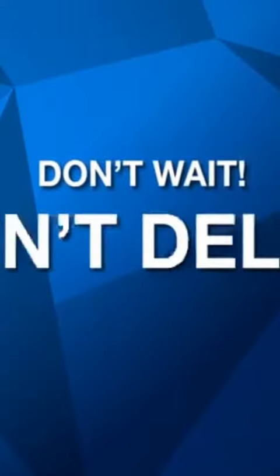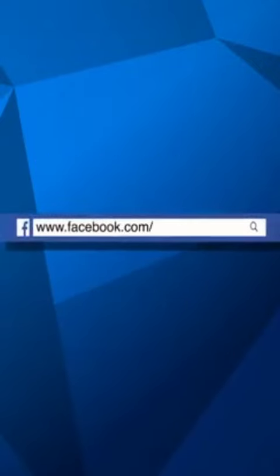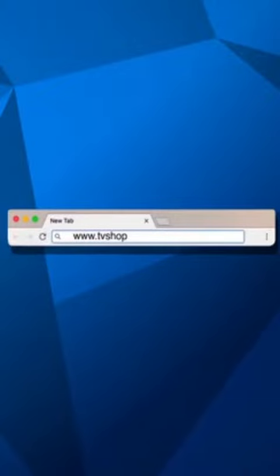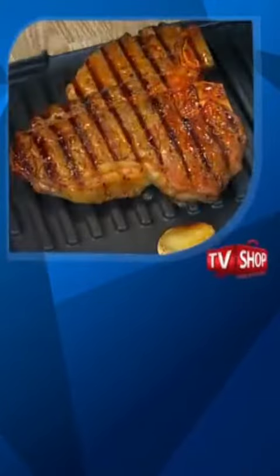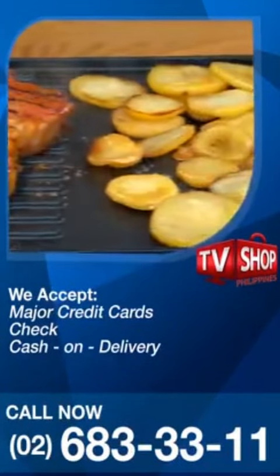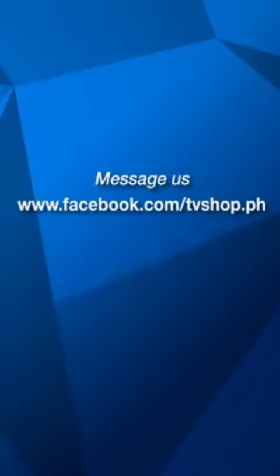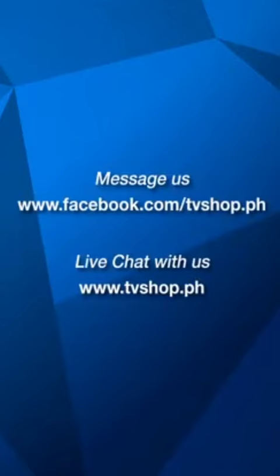So don't wait, don't delay, don't miss out. Order now by sending us a message right here on Facebook or go to our website at tvshop.ph. We accept all major credit cards, check, and COD. Hurry, this offer is not available in any store anywhere, so you must order right now. Message us on Facebook or live chat with us at tvshop.ph. Right now.